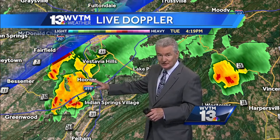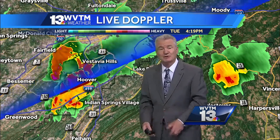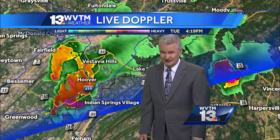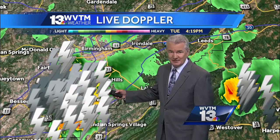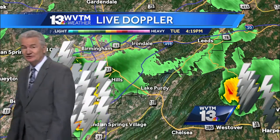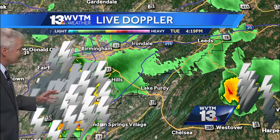It's most concentrated around Hoover, Homewood, and Vestavia. Right now it is pouring down rain, and that's not the only thing with this — it is loaded with cloud-to-ground lightning, as you can see. So a lot of people are hearing the thunder and seeing the lightning. A good time to be indoors or in a car that has a metal top on it.